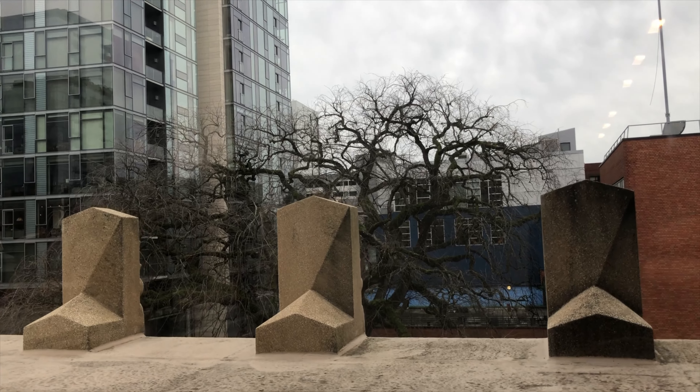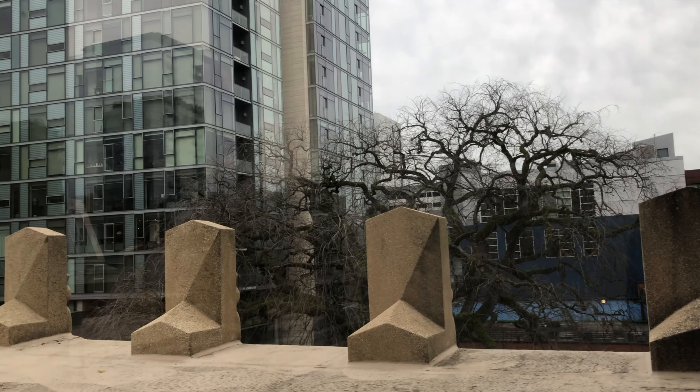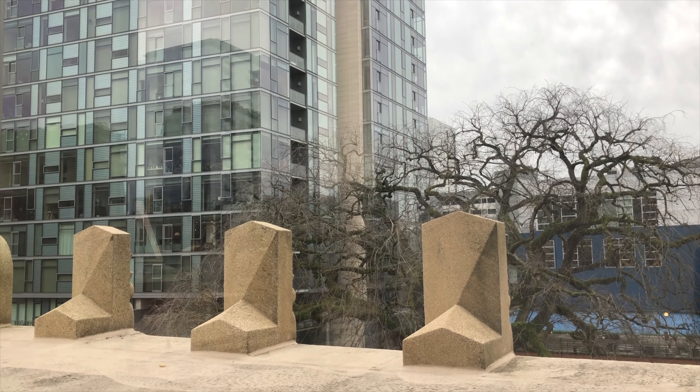We're inside the museum looking out. That's the big tree across the street that I photographed at the beginning of the video.